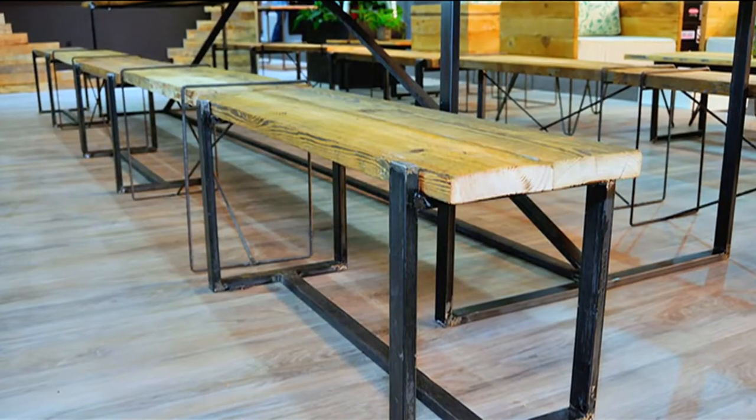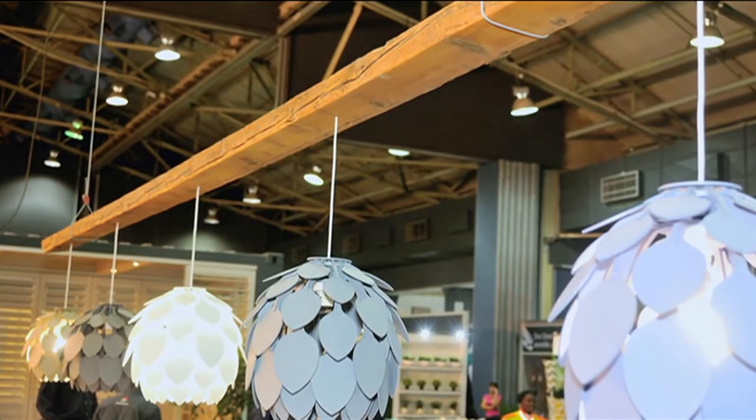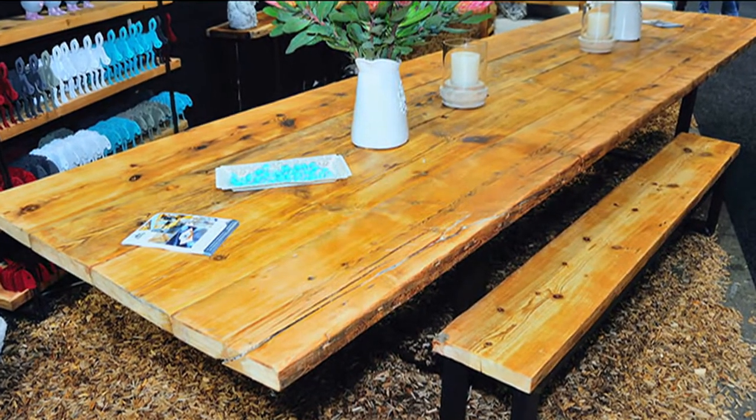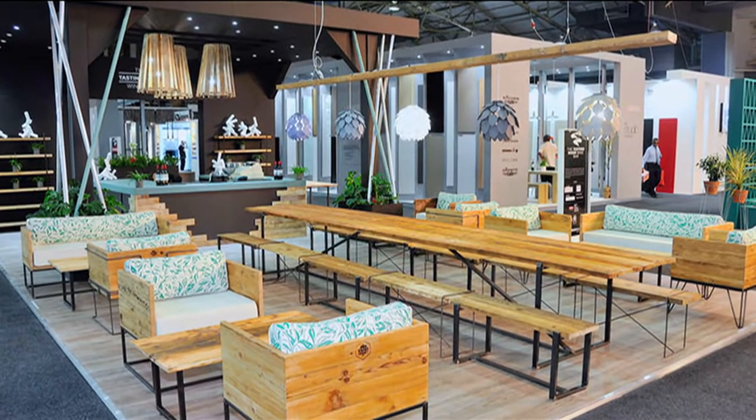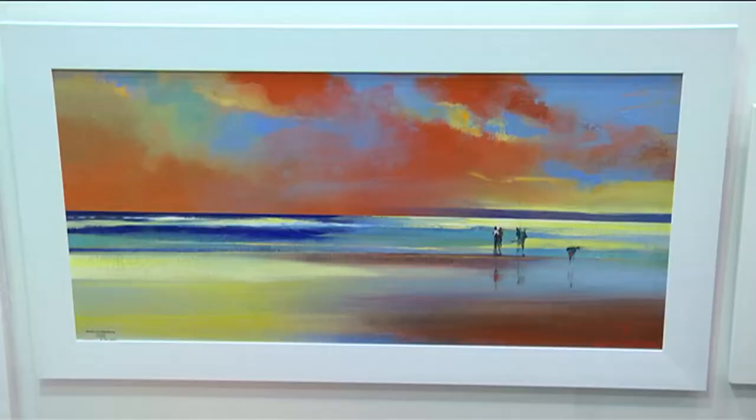Where do you see furniture design going in the near future? Artisanal is good — people are appreciating local talent. Social media has helped a lot of people improve their design ability. Design is in all of us; everybody starts thinking 'I can do that,' and you're going to see a lot more of it.